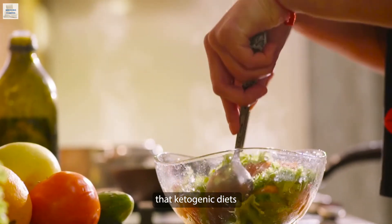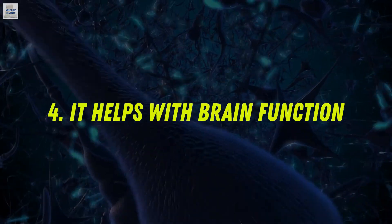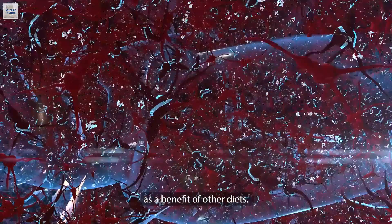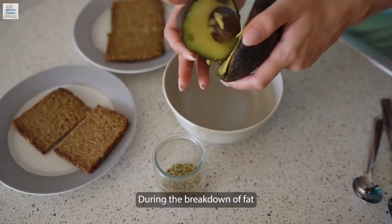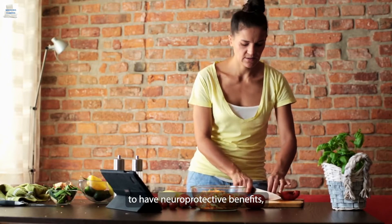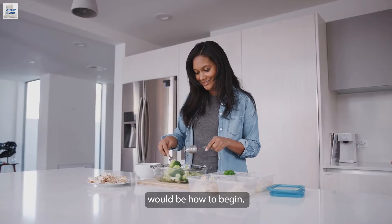Some studies show that ketogenic diets can help reduce the symptoms of type 2 diabetes and PCOS in women, although these benefits are yet to be fully confirmed. Number four, it helps with brain function. Many studies have concluded that ketogenic diets may improve and protect brain function. During the breakdown of fat, ketogenesis occurs — meaning the creation of ketones. Ketones are known to have neuroprotective benefits, which is great for people who may suffer from Alzheimer's disease.